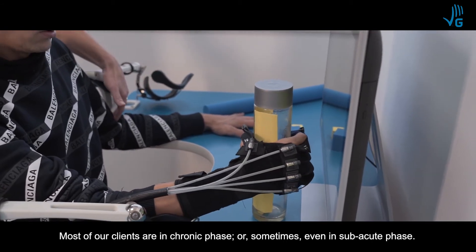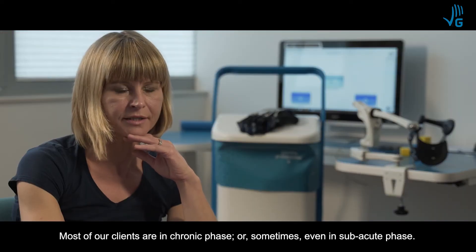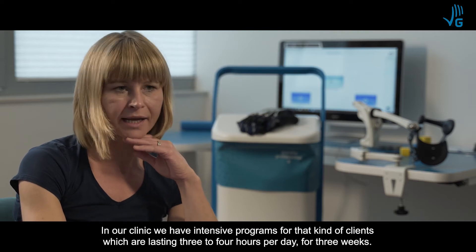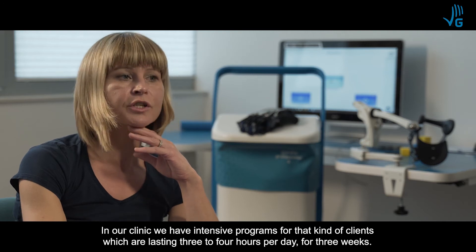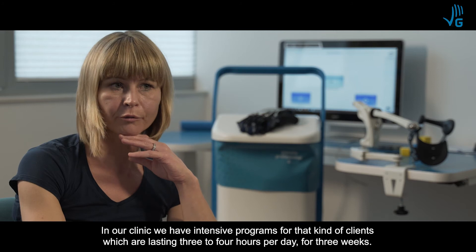Most of our clients are in the chronic phase, or sometimes even the subacute phase. In our clinic we have an intensive program for these kinds of clients, lasting three to four hours per day for three weeks.